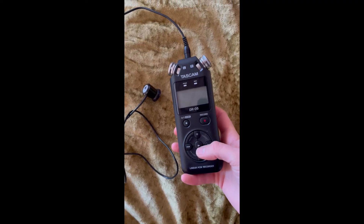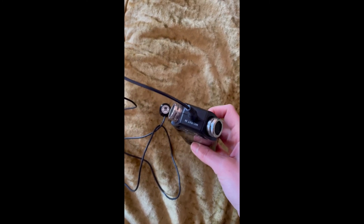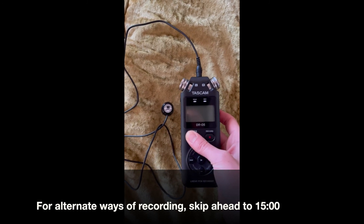We can hear a lot of cool things with this that we can't hear with our ears just walking around, and that's what we're going to do today. I'm going to take you around my house and show some appliances and things I've found that make really cool sounds so you can test those out yourself. I'm also going to talk about how you can record these sounds. Today I'm using a classic field recorder — a Tascam — which I'll show you in a moment. I just plug the pickup right in the top, plug my headphones into the side, and I'm able to listen as I go.